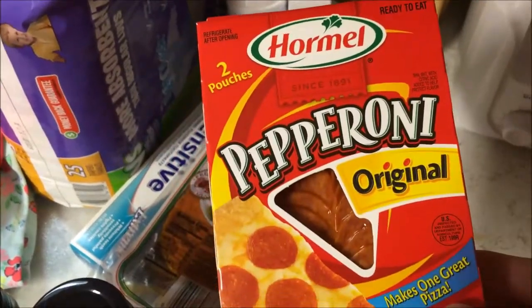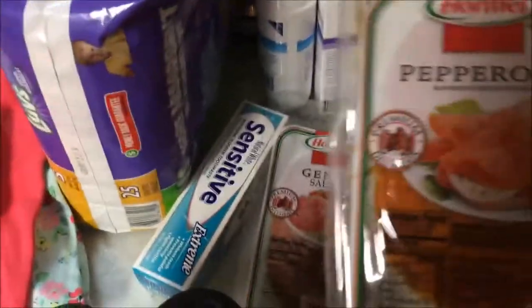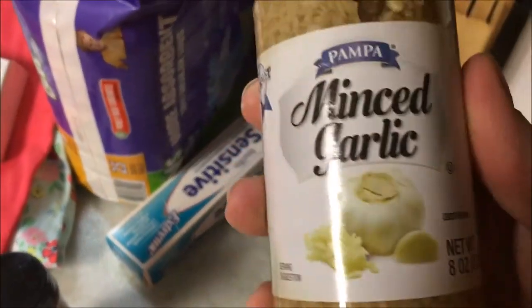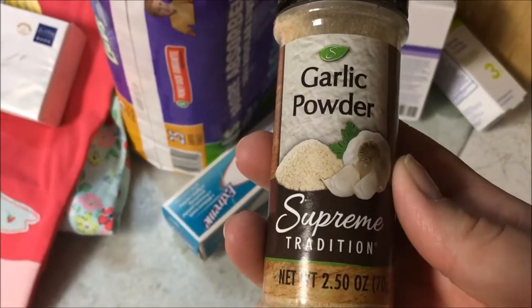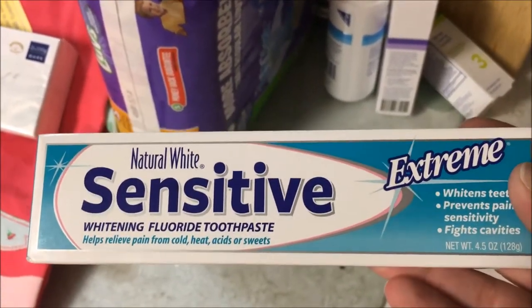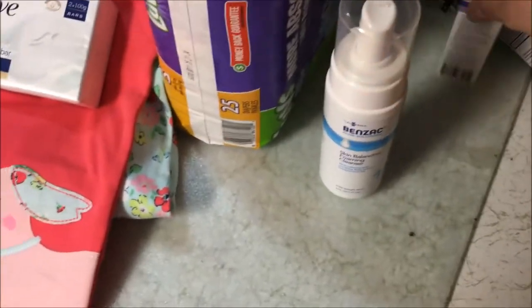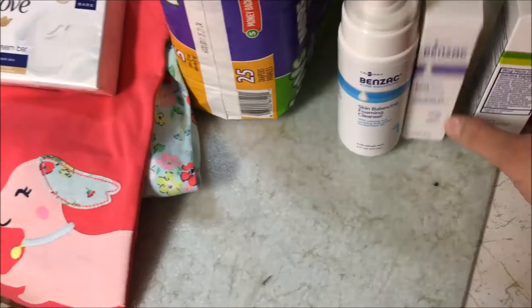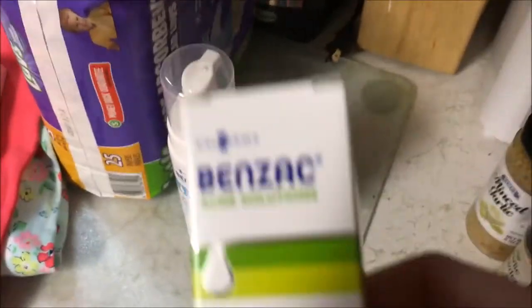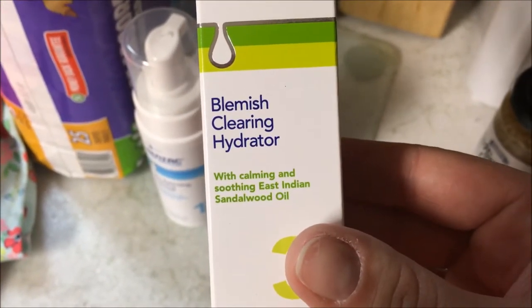I got the Hormel pepperoni, and then I got the bigger slices of Hormel pepperoni — I got two packs of that. And then I got a pack of the Hormel salami. I got some minced garlic and also garlic powder. Someone said on a video that I watched that this toothpaste was awesome, so we needed a toothpaste and I figured I'd try it. And then I've been watching a bunch of videos about this face wash — it's the Benzac Acne Solutions Face Wash with calming and soothing East Indian Sandalwood Oil.